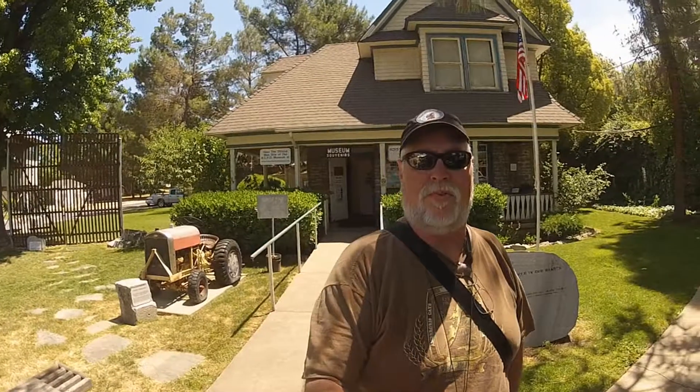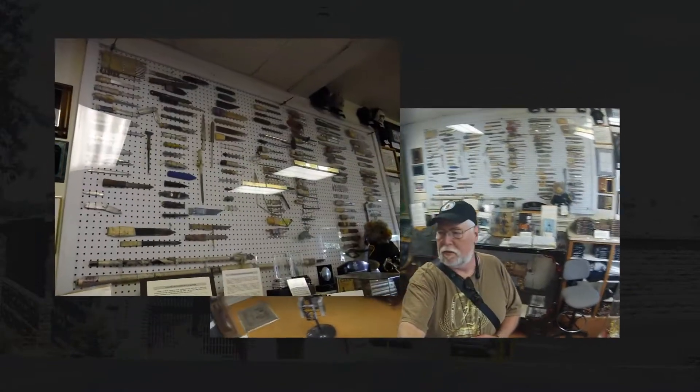Here we are at the museum. In a minute we're going to go inside and have a look around and see what we can see. Right off the bat it was pretty obvious that we were in for some pretty unusual things.